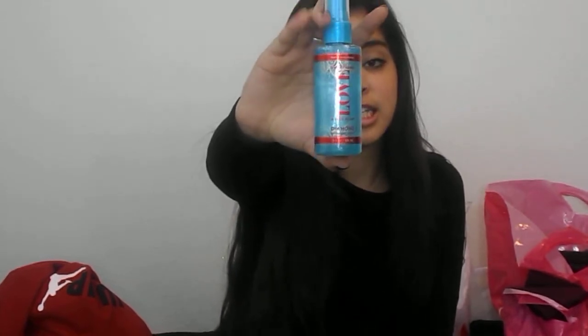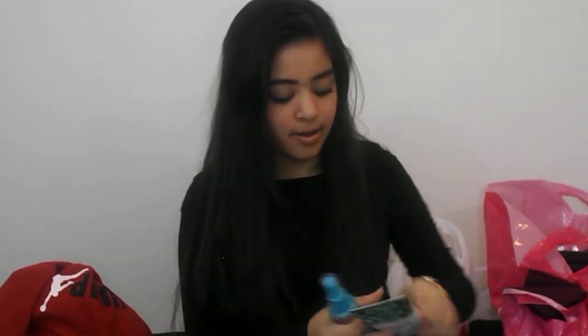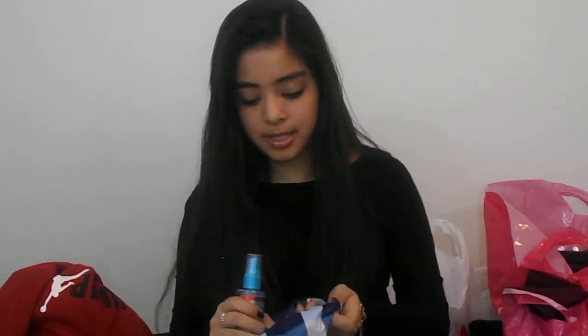The last thing I got at Bath and Body Works is this little Love and Ice Plum Diamond Shimmer Mist. It's just this cute little spray mist and when you spray it, it sprays glitter on you. It smells so amazingly good — like a hint of winter with spring. It really smells pretty and good. I also have some coupons but you can only use them online.